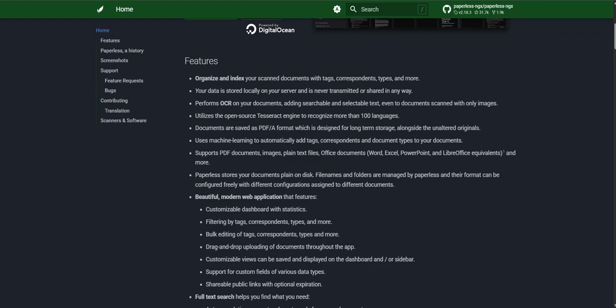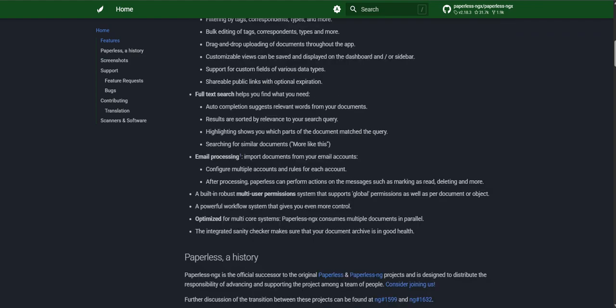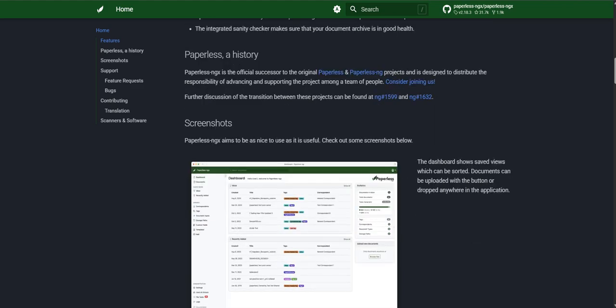That is transformative. And beyond just searching, the organizing features are really strong too. You can tag documents with all sorts of keywords — think 'invoice,' 'Q3 2023,' 'utility,' 'tax deductible,' all on the same file. Much more flexible than just folders. And you can group them into categories, but then also set up these super smart automated workflows. Imagine new stuff coming in — scans, emails — and the system automatically sorts them, tags them, files them away exactly where they belong, all based on rules you set up.